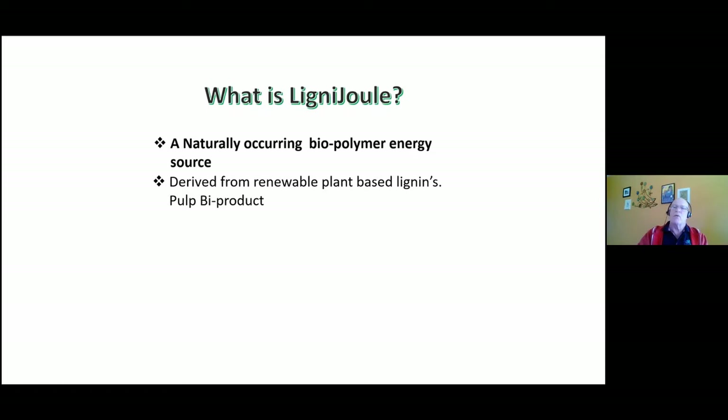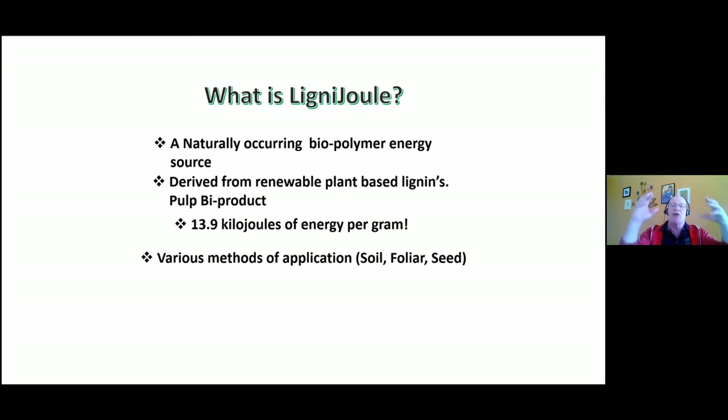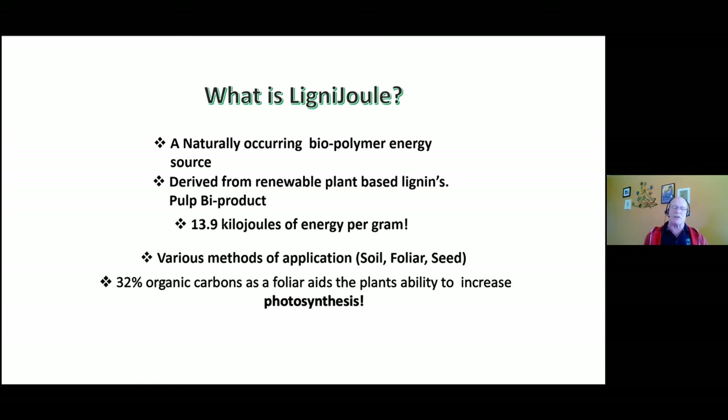When lignans are removed from pulp to produce white paper, these byproducts go into a tailing pond. They're processed to become 100% water soluble and carry an energy pack of 13.9 kilojoules. Sunlight is energy and drives the photosynthetic process — this product similarly carries energy. It comes in different formulas for different applications: soil, foliar, and seed — each driving a different response. Whether used in soil fertility, on the seed at planting, or as a foliar, it generates independent responses.